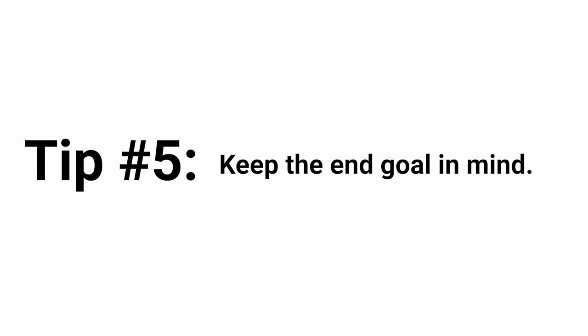The fifth and final tip ties in with the fourth. Studying a language by yourself is not an easy task at all, and I really want to commend you for taking the effort and time to study another language and learn about a different culture. Everybody has different reasons for wanting to study a language, but the most important thing is to keep the end goal in mind — that's tip number five.